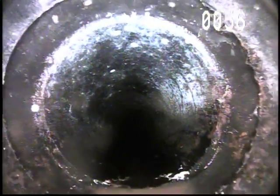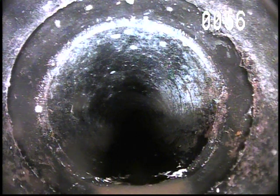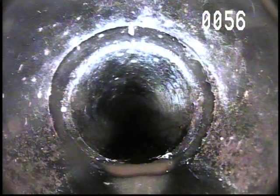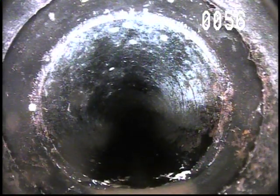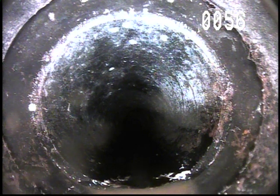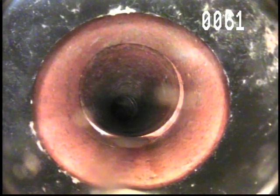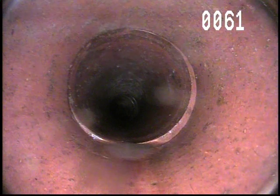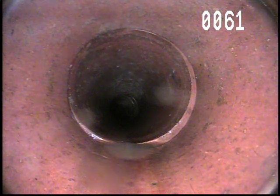Can't quite see what's going on, but it looks like this connection has a little bit of a — it's not like the other ones, so it's a little bit separated here. At 56-57 feet. And at 61 feet it's going to transition into clay tile.